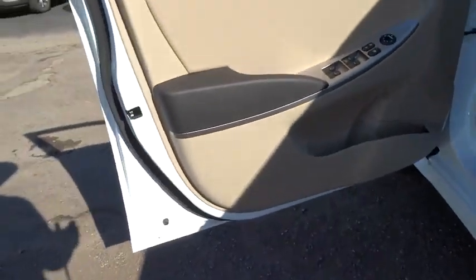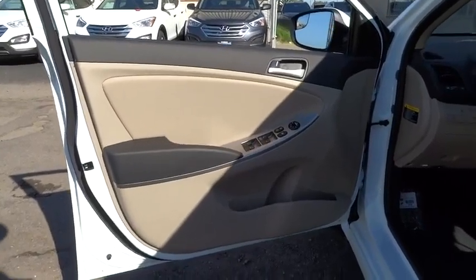Brake assist. If you like it online, you'll love it in your driveway. Take it for a spin today.